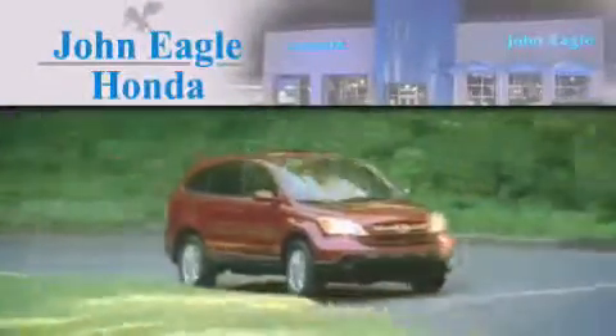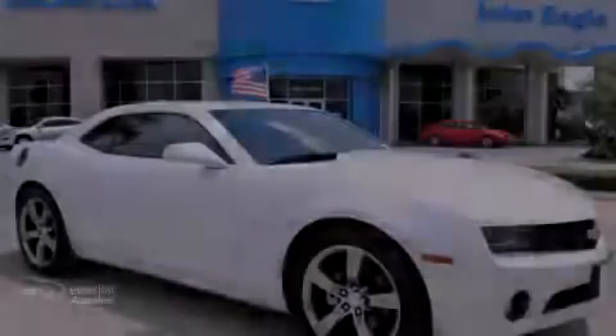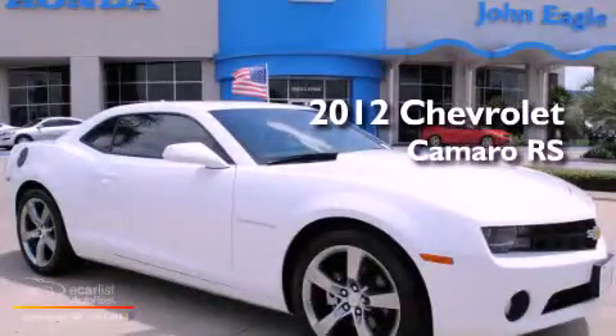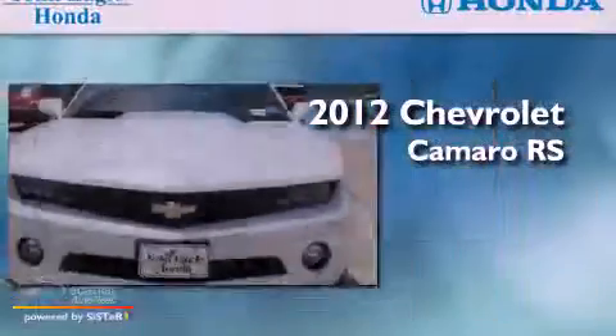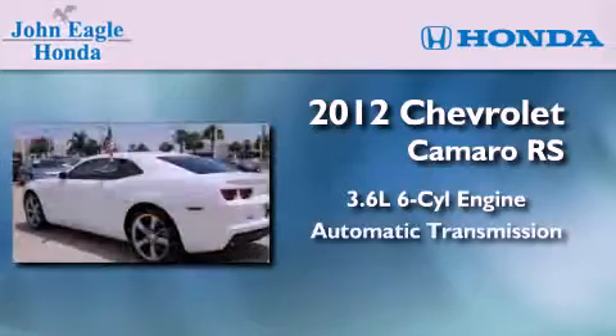Another fine vehicle offered by John Eagle Honda of Houston. This is a 2012 Chevrolet Camaro RS. It features a 3.6-liter, six-cylinder engine and an automatic transmission.